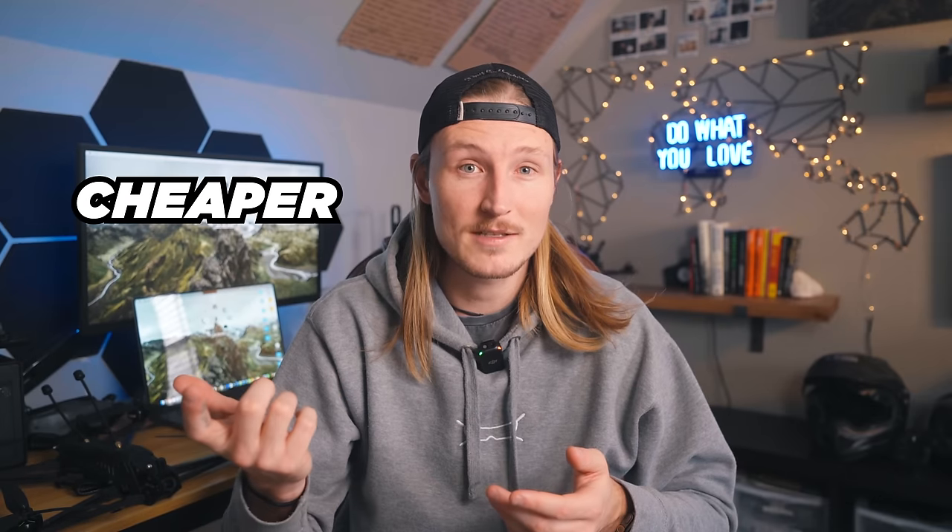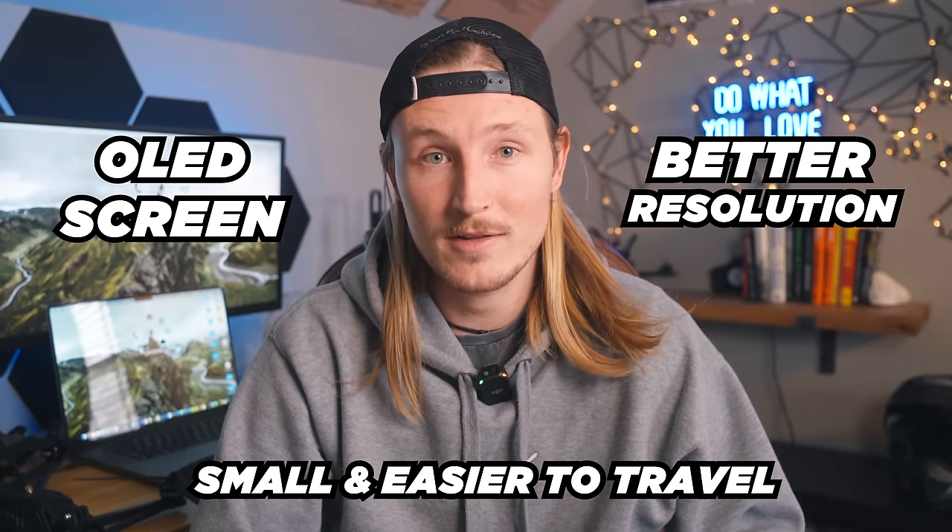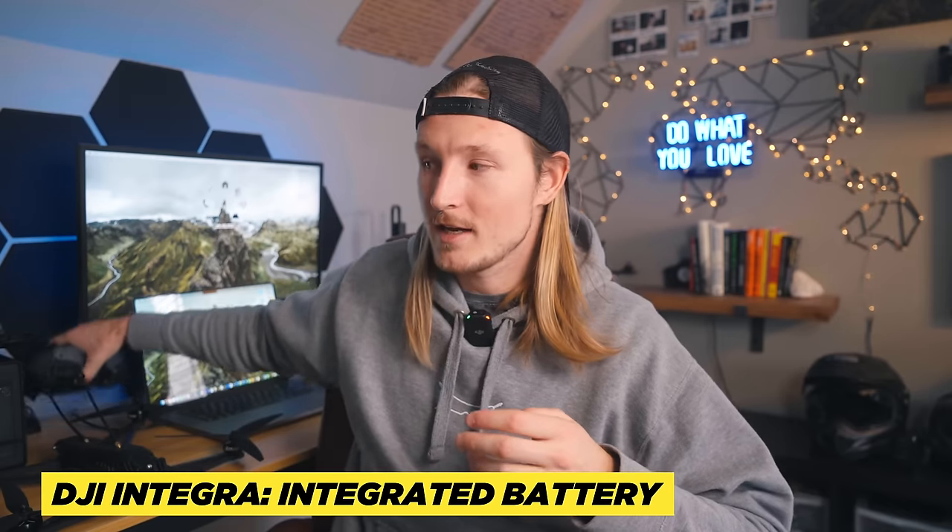The V2s are cheaper, have bigger screens, and a better refresh rate. On the other side, the Goggles 2 have an OLED screen, better resolution, and are smaller and easier to travel with. The Integra looks a lot like the Goggles 2 but is a bit cheaper because it doesn't have quite the screen adjustability — so if you wear glasses I'd recommend getting another pair. The Integra has an integrated battery and remote ID built in, while on the Goggles 2 the battery is separate, which I actually prefer for easy swapping. If you're getting into FPV on a tighter budget I'd go with the V2s, but if you have the cash I'd go with the Goggles 2.